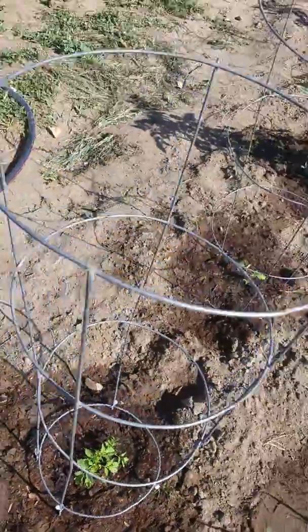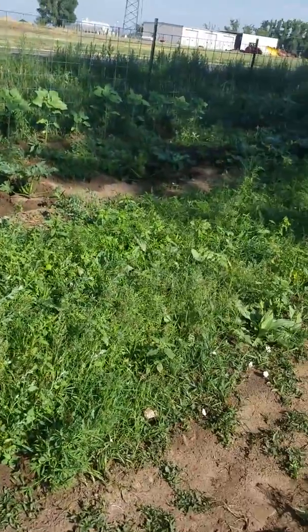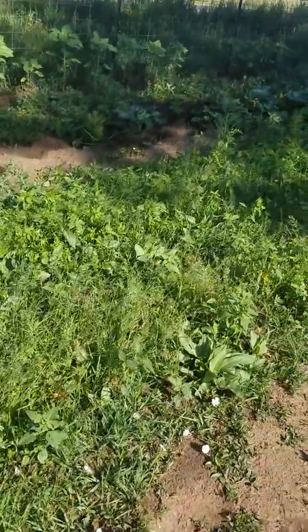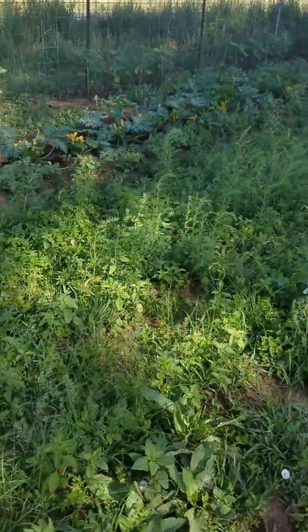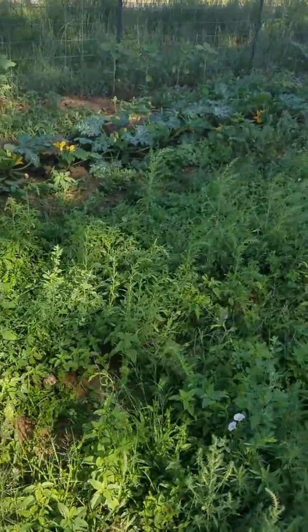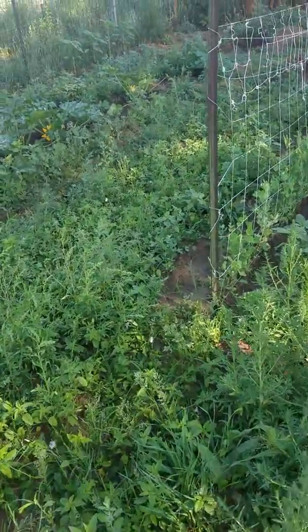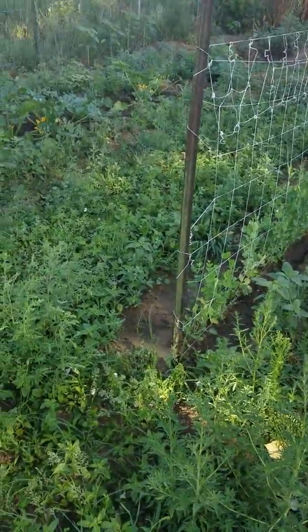Over here you can see a big weed patch. There are supposed to be beets, kohlrabi, and other things growing in here, and there are some in there, but you really can't see them right now. I need to get this weeded, but weeding this garden has been really difficult because my arthritis just won't give me a break.